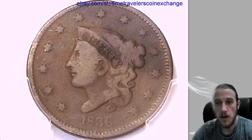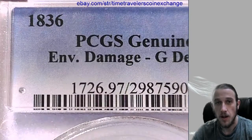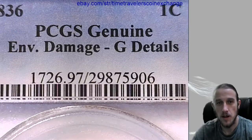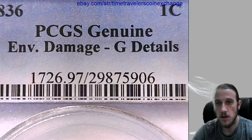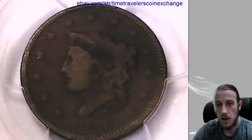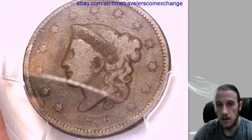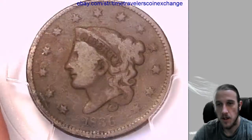Our next coin is a 1836 large cent graded by PCGS as genuine, with environmental damage, making it a non-gradable coin. It does have good details — you can take a look at the front here and we'll take a look at the back.